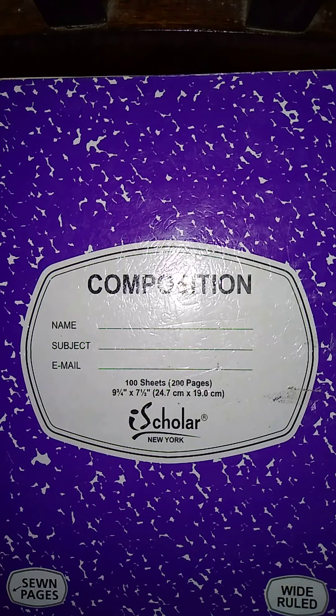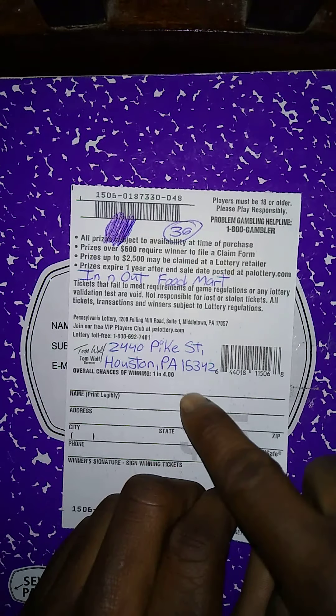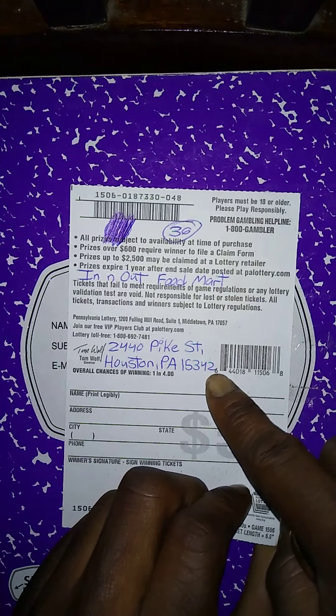What up YouTube, this is Walt Money Scratcher back with another video. I have a $150 scratch session. First ticket up is a $5 Terrific 10s, and that's where it was purchased at — the name of the store.